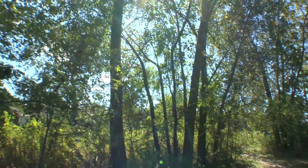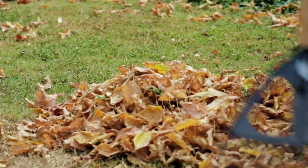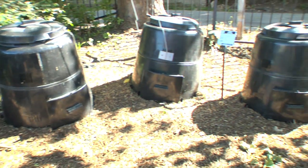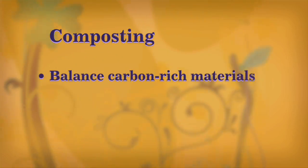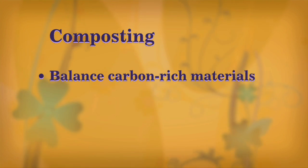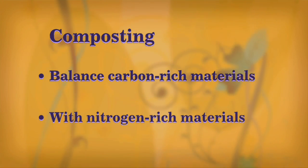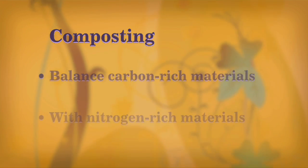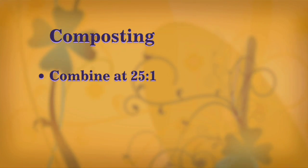Making your own compost is easy. Start with a composter or bin in the corner of your garden. Balance carbon-rich materials — like dry leaves, straw, or wood chips — with nitrogen-rich materials such as fresh grass clippings from your yard and plant-based food scraps from your kitchen. Combine these at a ratio of 25 to 1.